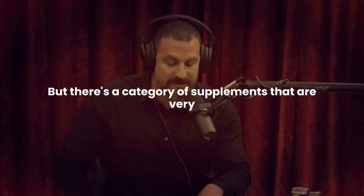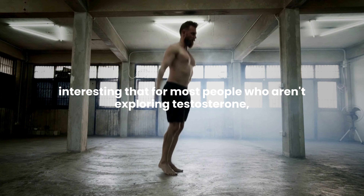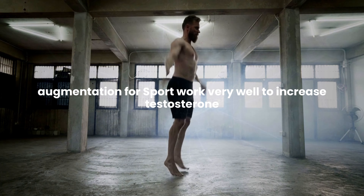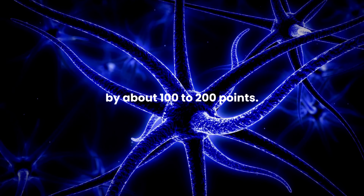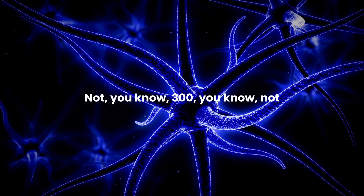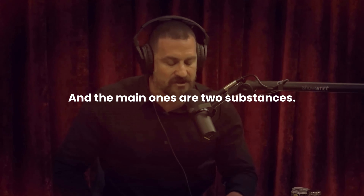There's a category of supplements that are very interesting — for most people who aren't exploring testosterone augmentation for sport, they work very well to increase testosterone by about 100 to 200 points. Not 300, not a tripling or anything like that. The main ones are two substances.